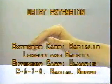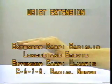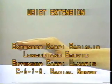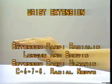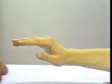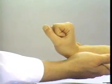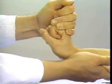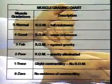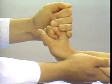Wrist Extension: Extensor carpi radialis longus, extensor carpi radialis brevis, extensor carpi ulnaris — C6, 7, 8, radial nerve. Stabilize the forearm and instruct the patient to extend or cock up the wrist, and let the palm of the other hand attempt to force the wrist into palmar flexion. Assess muscle grade on the 0 to 5 scale; in the normal patient it would not be possible to move the wrist out of the extended position.